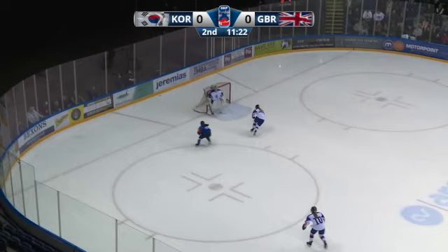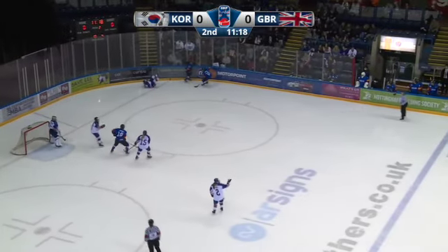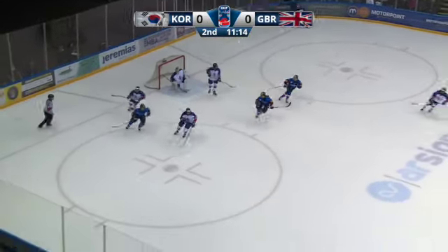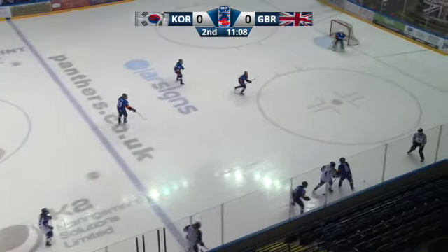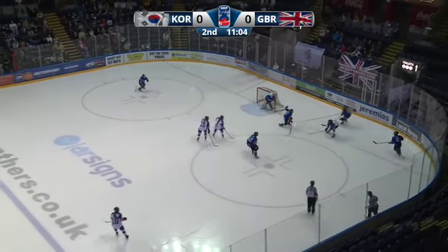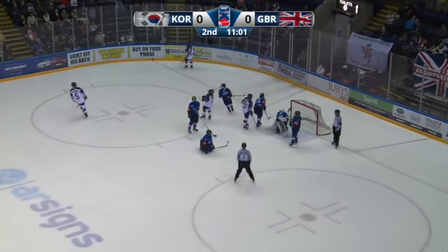Ji-Yun poked that past Beal — Trail will get there first. Trail is hit from behind — how's that not a penalty? Coming forward with the shot after throwing a hit in the corner was Yun-Ji. I have no idea why that's not a penalty — there's no body check in women's hockey. Here's Henry up front — what a stop by In-Hai.